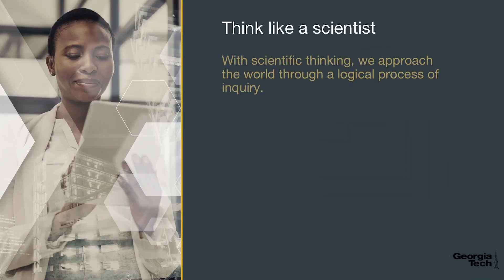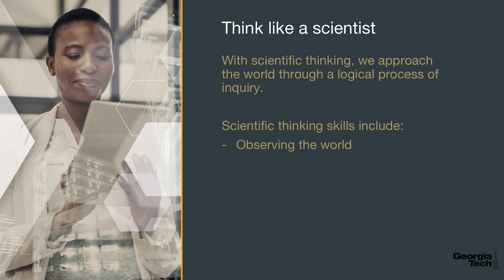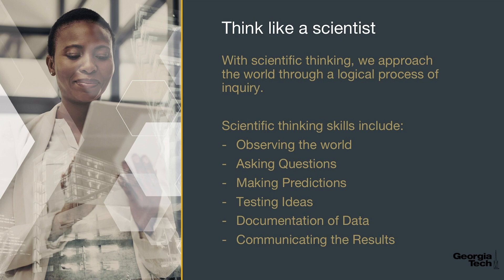In this short video course, you will learn how to think like a scientist. There are many advantages of learning to think like a scientist. The use of scientific thinking helps us to make sense of the world around us. When we encounter a problem, how to work through it can be a scientific process. Scientific thinking includes many skills, including observing, asking questions, making predictions, testing ideas, documenting data, and communicating thoughts.